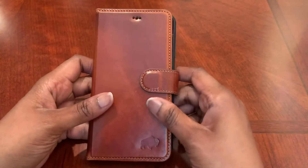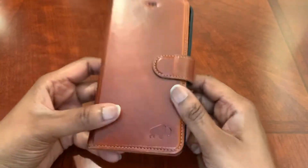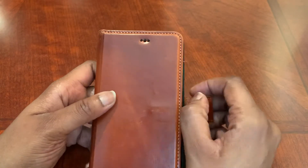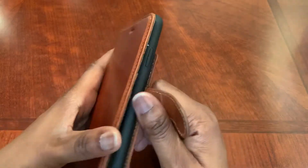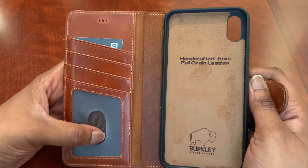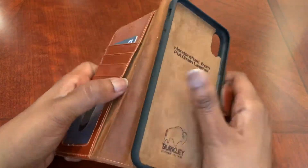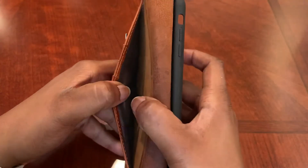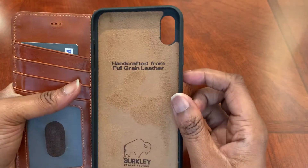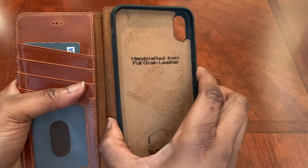Up next we have the Berkley. This one is a bit more premium — the leather looks a lot better and it has the Berkley buffalo emblem on it. This one has cutouts so you don't have to open the case to actually use it. It has a magnetic closure as well. When you open it up you have four card slots versus three on the other one, and it comes with a little notch so you can easily slide your ID or cards out. It also has a pocket in the back for cash.